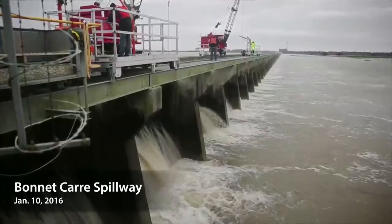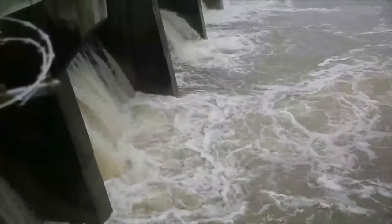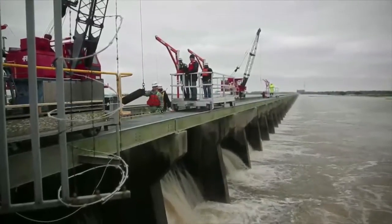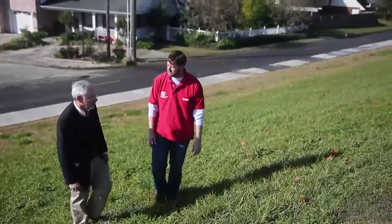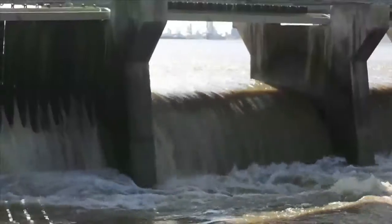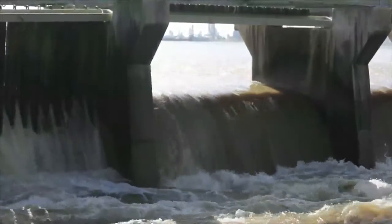Our peak flow that we're looking at for Bonnie Carré is around 203,000 to 205,000 cubic feet per second. That is with 210 bays open, and we'll probably hold that through around January 25th, then you'll start to see a slow close. We believe we'll probably end up operating Bonnie Carré through around February 6th.